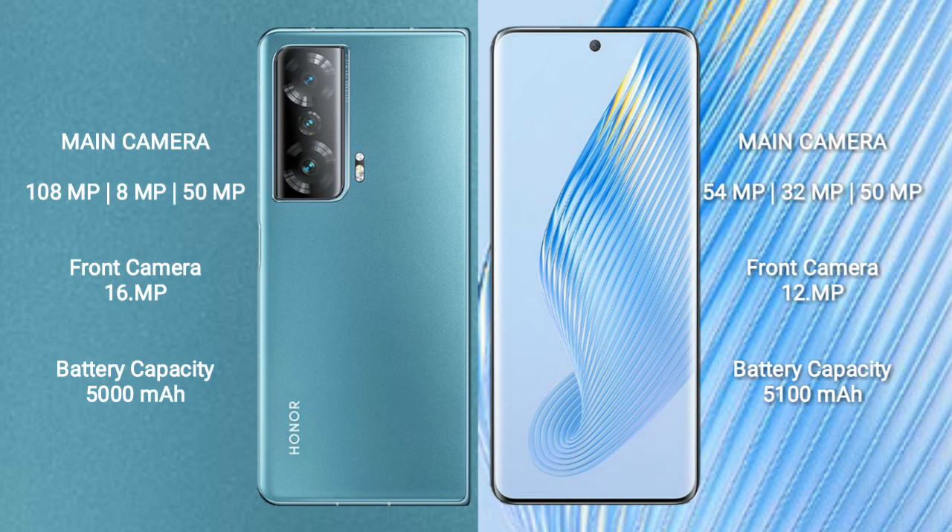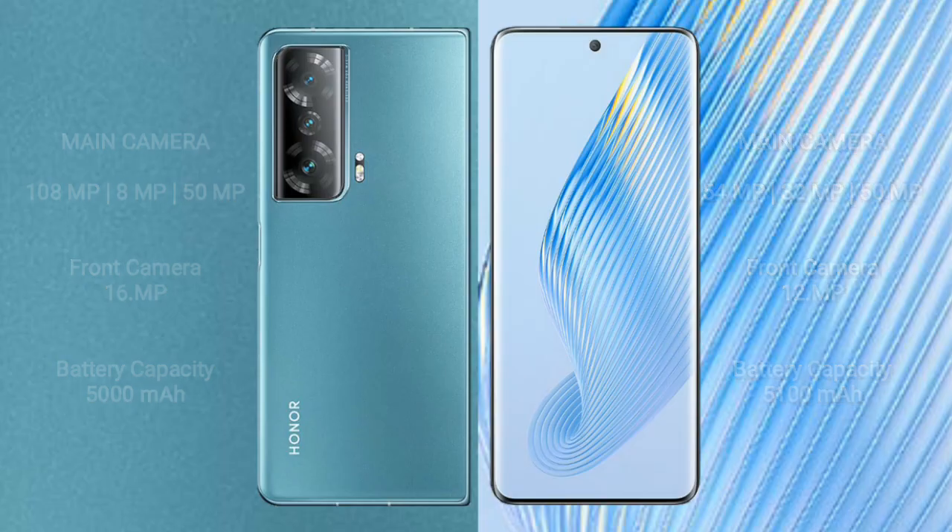Honor Magic V2 has a 5000mAh battery with 66W fast charging support. Honor Magic 5 has a 5100mAh battery with 66W fast charging support.